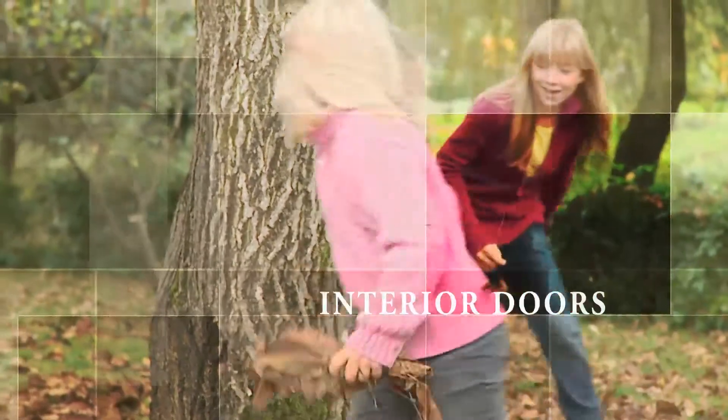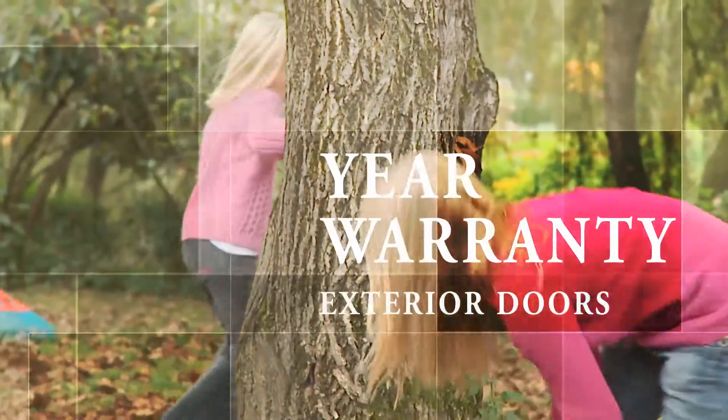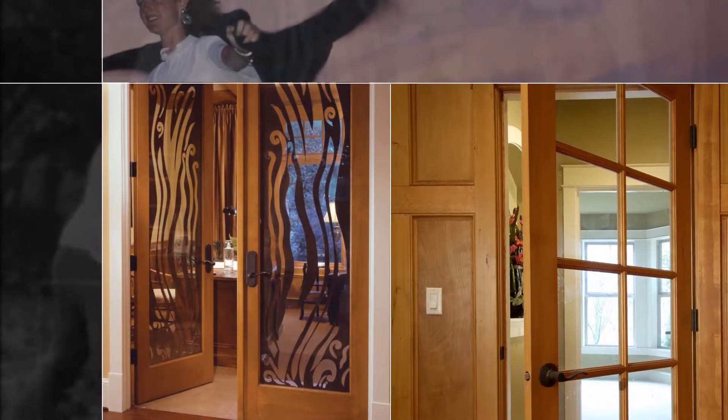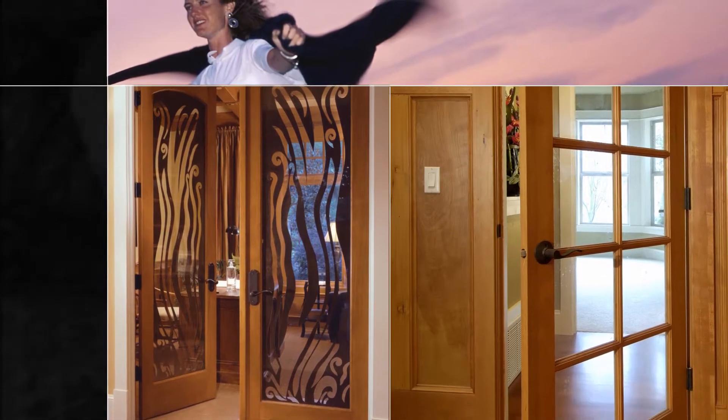Our interior doors carry a 10-year warranty, and our performance series exterior doors are warranted for five years. They exceed requirements for indoor air quality and are made of a fully renewable resource, wood — accomplishing this all with the beauty and style that homeowners have come to expect from Simpson.